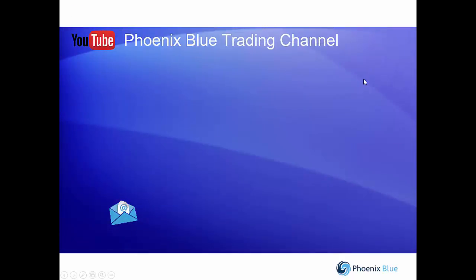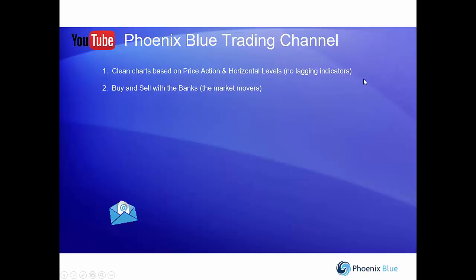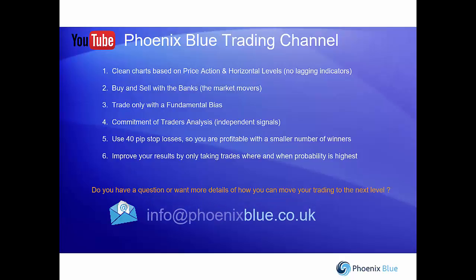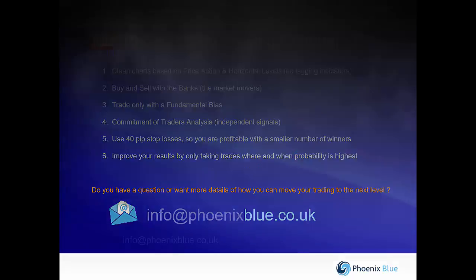That's about it for today. As I showed you yesterday, here are reasons why you might want to come and talk to us more about our style, our three-tier analysis, how we can improve your results, and how we can make you more profitable with a smaller number of winners. Any questions, please email us at info@phoenixblue.co.uk. Thank you for listening and I look forward to speaking to you again on the morning update tomorrow. Goodbye.